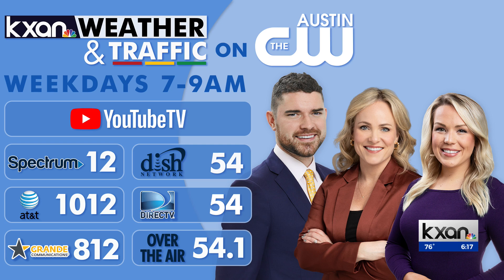Later this morning on KXN, weather and traffic, we'll look at the role magnets will play in the battle against climate change.